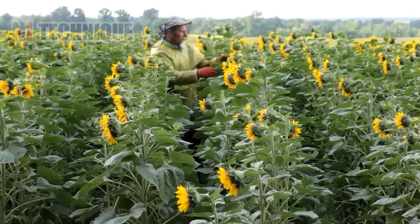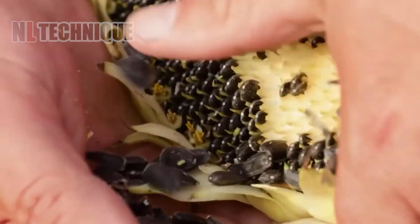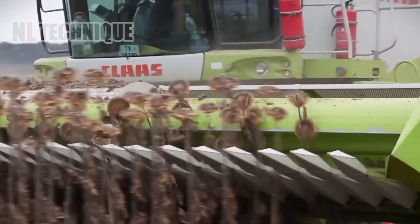Bright sunflowers in the field are harvested by a large machine once they are dry. The sunflower seeds are collected and poured into a large truck for transport to the processing facility.